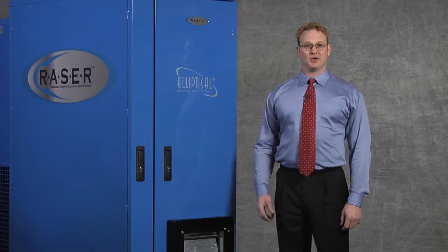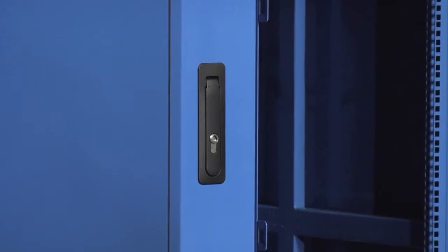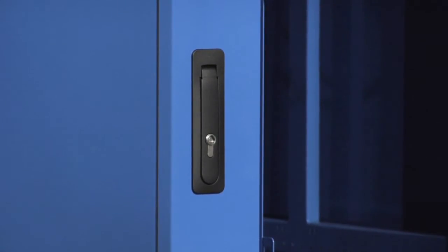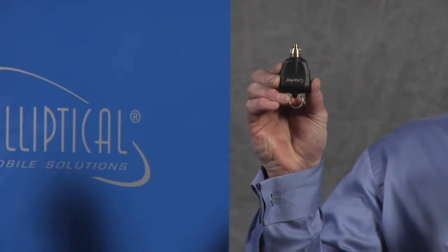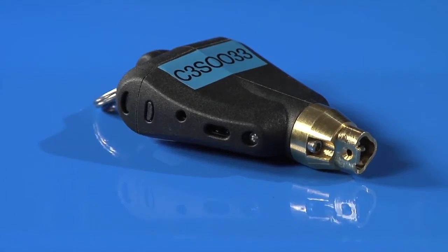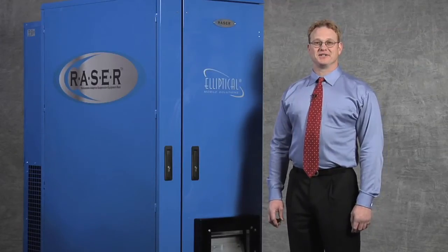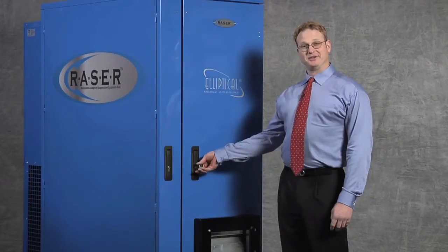As with all EMS products, we use the CyberLock security system as one of our options. The CyberLock security system is an encrypted, fully auditable system that allows for full tier capability of your systems. The key can be programmed to operate on certain days of the week, certain times of the day, or even expire. Events can be tracked on the key and the lock assembly, with a 4,000 user audit trail. The CyberLock system meets all financial Sarbanes-Oxley and medical HIPAA compliance requirements.